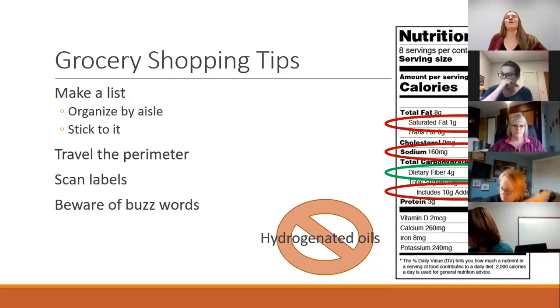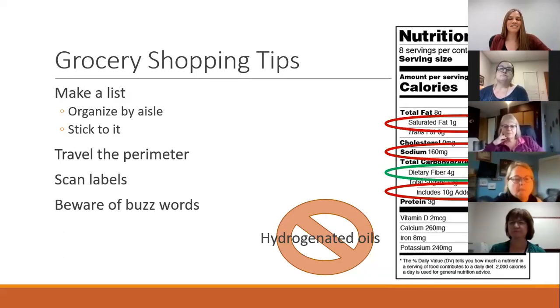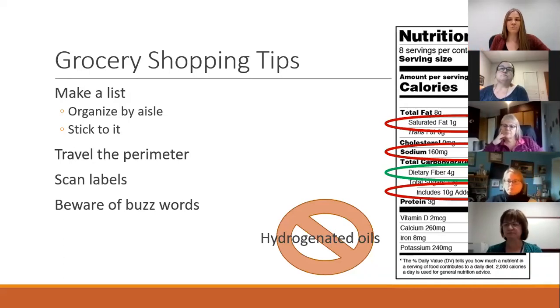My second tip: you've probably heard the phrase 'shop the perimeter.' I don't necessarily agree with that, because the interior of the grocery store also has plenty of good options. Instead, the way I like to put it is 'travel the perimeter.' When you're going between aisles, instead of cutting through to take the shortest route, just go to the end of the aisle and travel on the outside and come back in. That'll cut out unnecessary meandering. The same principle applies for online shopping — organize by category and stick to it, rather than getting distracted by featured products at the bottom of the page.